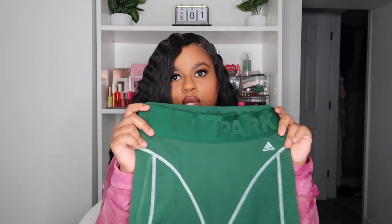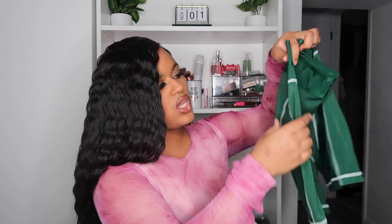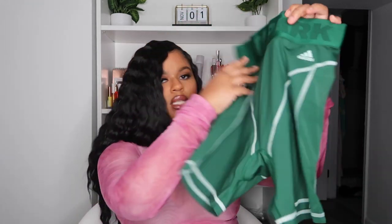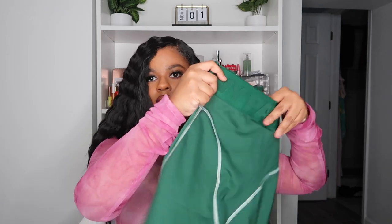I did pick up the cycling shorts — also in a size small — and these are in the color dark green as well. It has the Ivy Park waistband which is very stretchy but still kind of hones in and hugs your curves just the right way. It has some mesh lining, so just be wary if you are wearing these out or to the gym — you want to make sure you're wearing the right underwear. It also has the Adidas logo on the side.